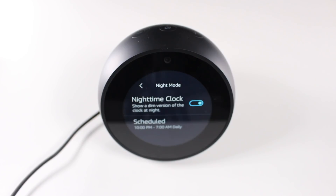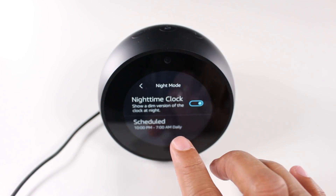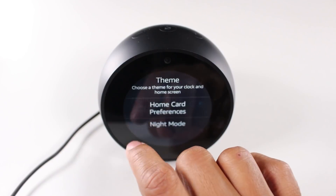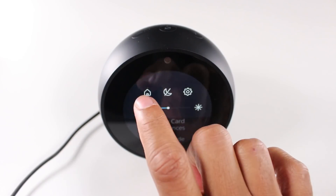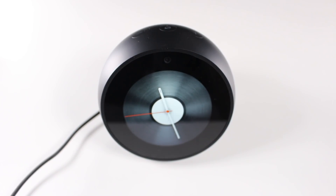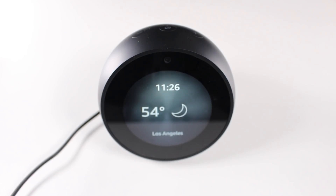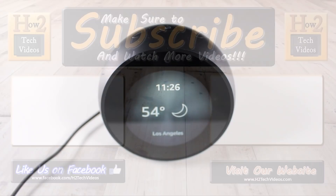You also have a Night Mode that you can set — you can schedule it to turn on and off at specific times. It will dim the screen so it's not bright in your room when you're trying to sleep. Those are just a few adjustments I recommend when setting up your device. Hope you guys found this helpful. If you're not subscribed, hit that subscribe button, hit the like button, follow us on Instagram at H2TechVideos, and stay tuned — we have a lot more videos to come on the new Echo Spot. Take care guys and have a good one.